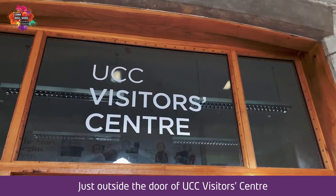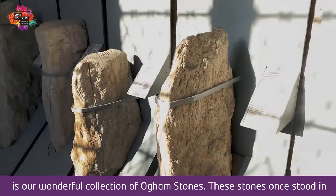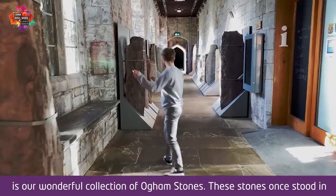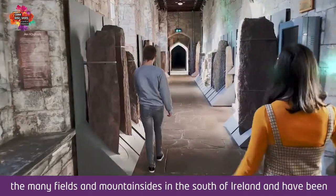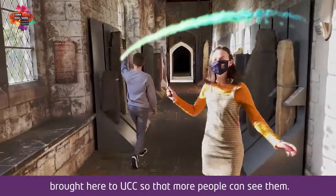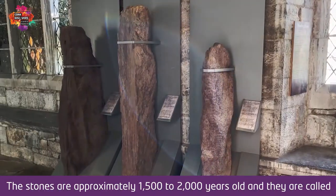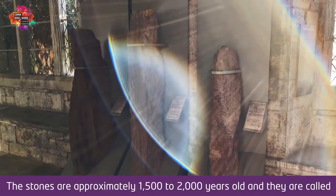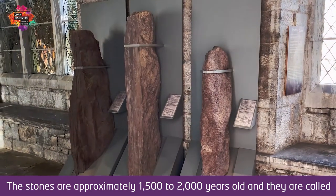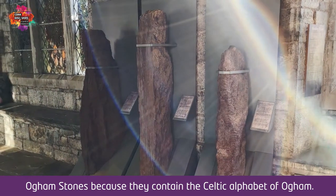Just outside the door of the UCC Visitor Centre is our wonderful collection of Ogham stones. These stones once stood in the many fields and mountainsides in the south of Ireland and have been brought here to UCC so that more people can see them. The stones are approximately 1,500 to 2,000 years old, and they are called Ogham stones because they contain the Celtic alphabet of Ogham.